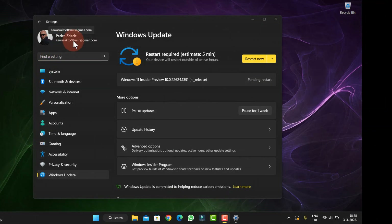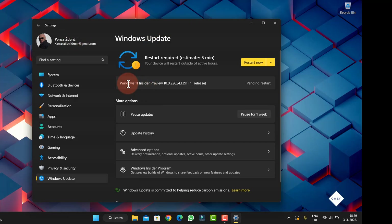Hello guys, how are you doing? I hope you agreed. It's not Mether — Mether is important — it's here. We got Windows 11 Insider Preview build number 10.0.22624.1391 and I release.